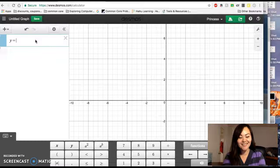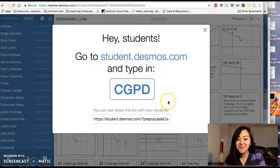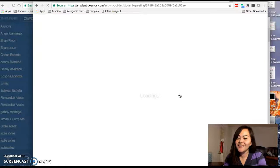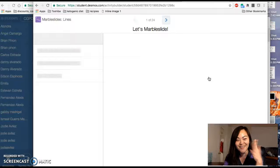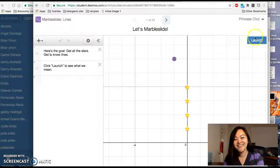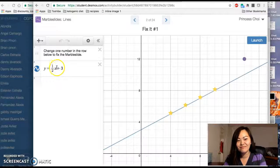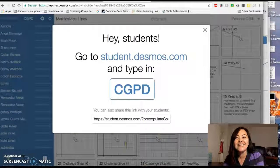What is Desmos? It isn't just a calculator. Then what is it? It isn't just a self-paced learning platform either. It's a tool that helps students learn the beauty of mathematics and make sense of it.